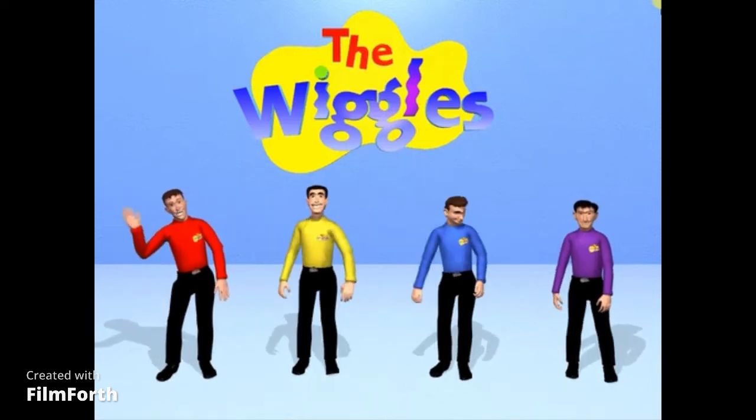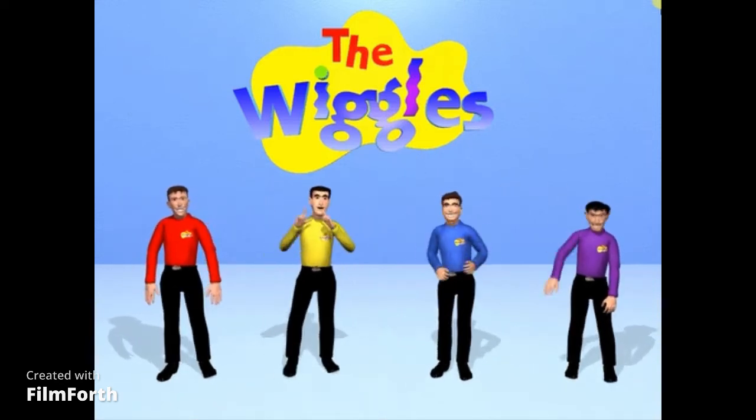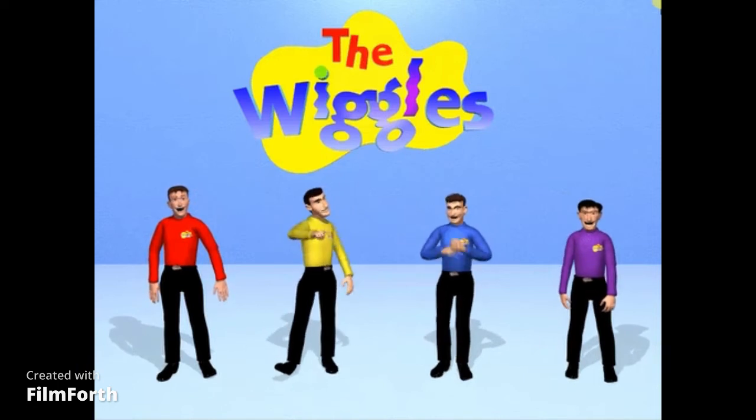Hi, we're the Wiggles. I'm Greg. I'm Murray. I'm Jeff. And I'm Anthony. And you can spend a day with the Wiggles. We hope you have lots of fun.